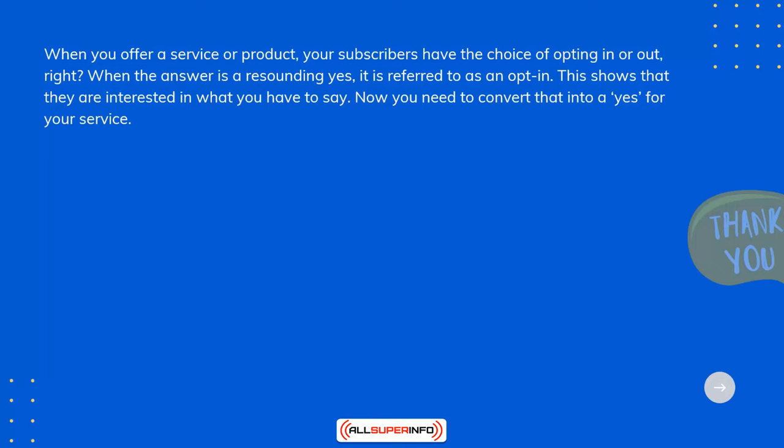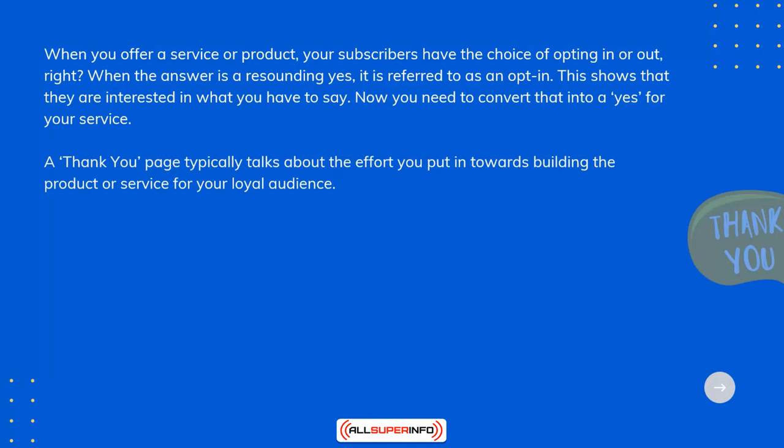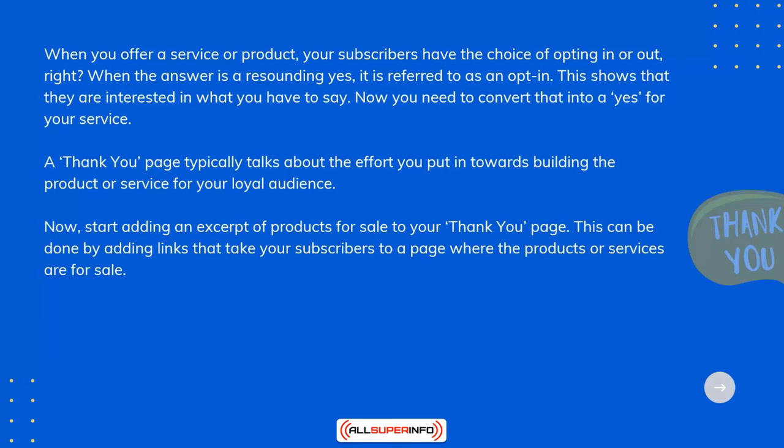A thank you page typically talks about the effort you put into building the product or service for your loyal audience. Start adding an excerpt of products for sale to your thank you page. This can be done by adding links that take your subscribers to a page where the products or services are for sale.